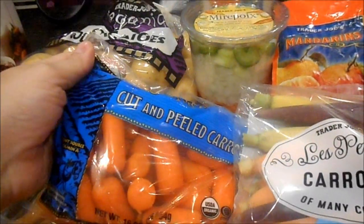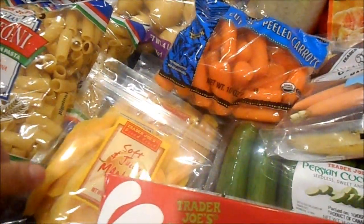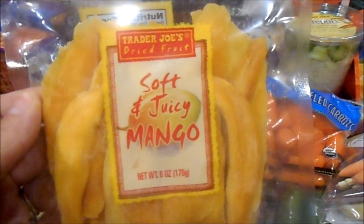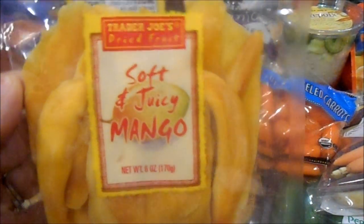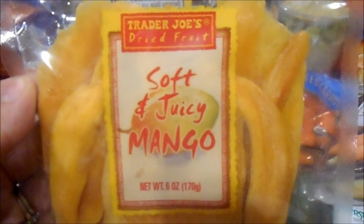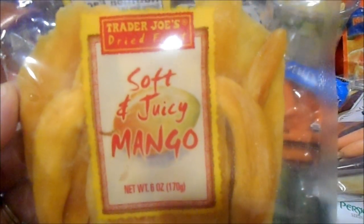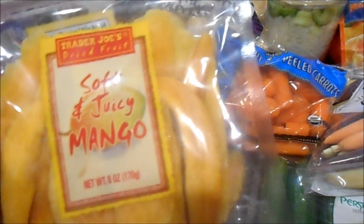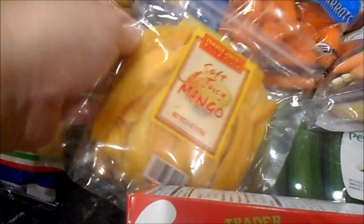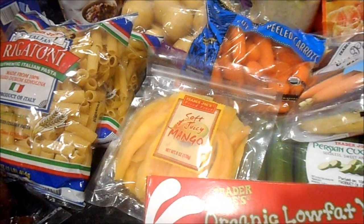I got a mirepoix for a soup recipe, and the bag of cut and peeled organic carrots. I'm obsessed with these — they're so ridiculously fabulous. When I found them at Aldi's I was excited, but unfortunately they were more expensive there: $2.49 for the same amount of ounces versus $1.99 at Trader Joe's. So I picked up two bags. Aldi's usually beats them on price, but not this time. I eat a handful a day because they're so yummy.